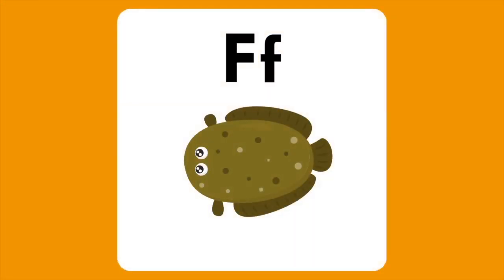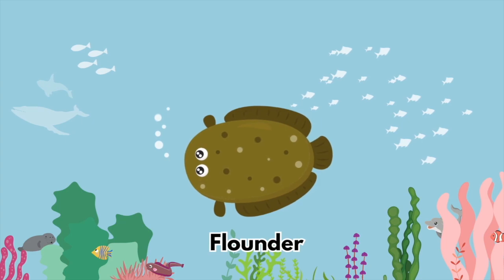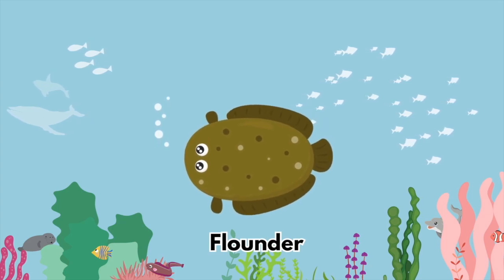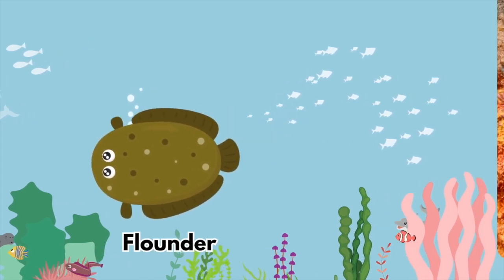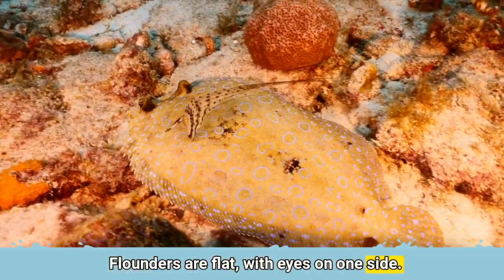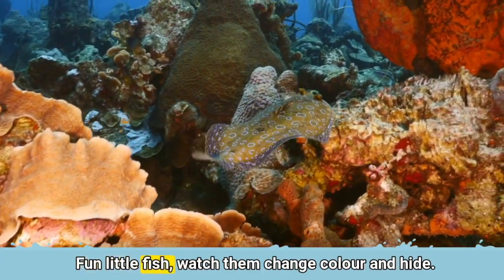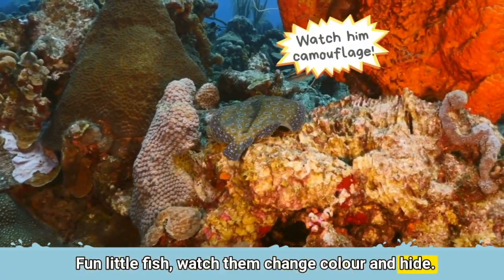The letter F is for Flounder. Flounders are flat with eyes on one side. Fun little fish — watch them change colour and hide.